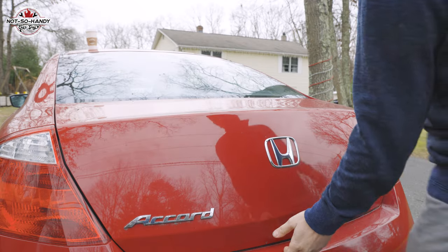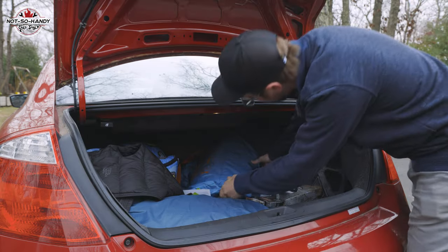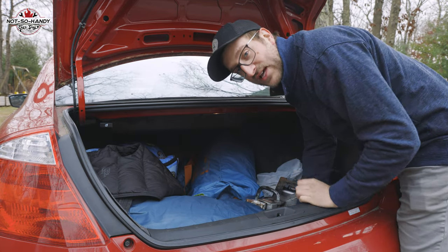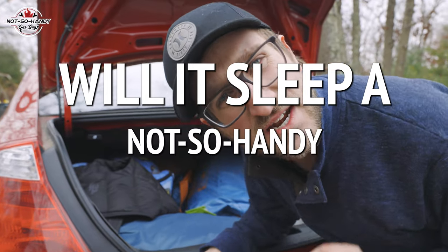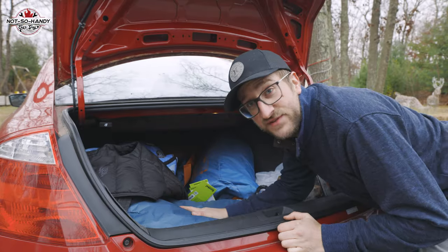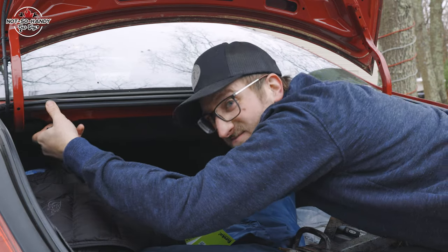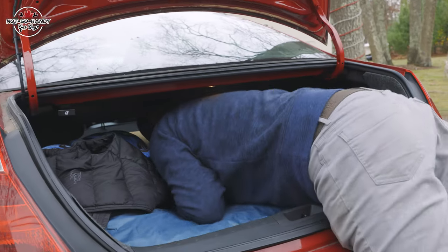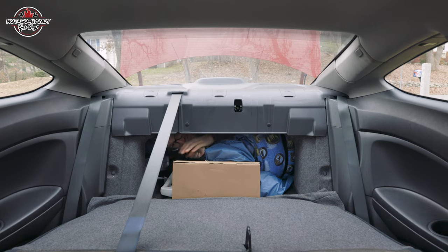Moving on to the trunk — as you can see the trunk is a very usable size, but will it pass the most important test? Will it sleep a not-so-handy car guy, also known as the standard unit of measurement? I'm six feet tall. Let's put down the rear seats using this little pull lever, pulling them down, and then climbing in.